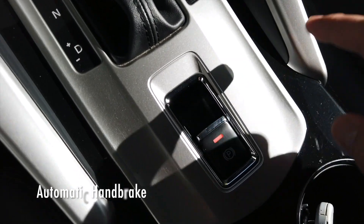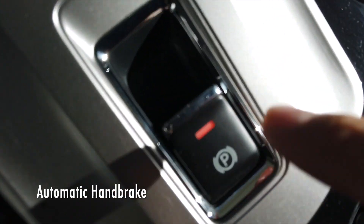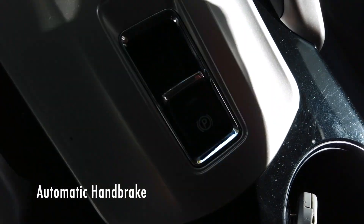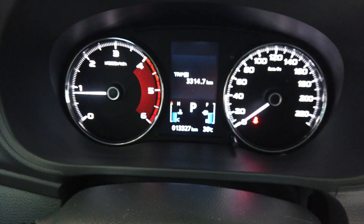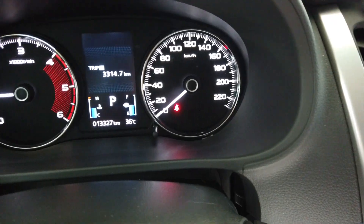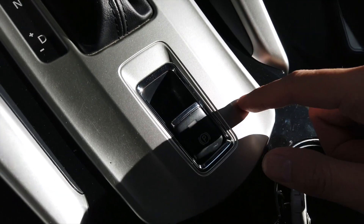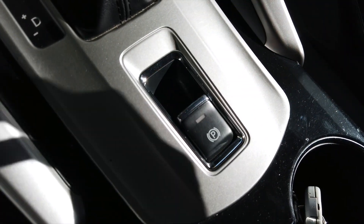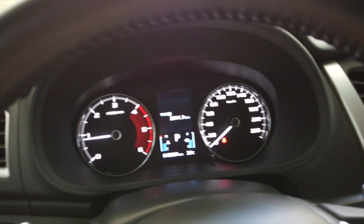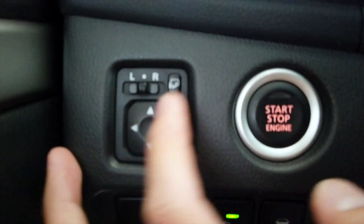Another thing that surprised me is the handbrake button — there is no physical handbrake here! You simply toggle it up to activate the handbrake or toggle it down to release it. This is the first thing I noticed in the Montero — I haven't seen any car locally in the Philippines with this. This is some new technology and I'm very impressed. The traction control settings are right here as well, along with the side mirror controls for left, right, and folding.